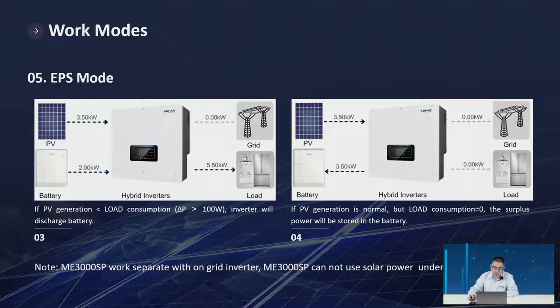One important note: the ME3000SP works separately from the on-grid inverter, so it cannot use solar power under EPS mode. Therefore, for ME3000SP under EPS mode, it uses battery power only.